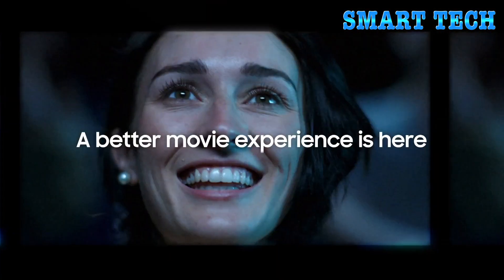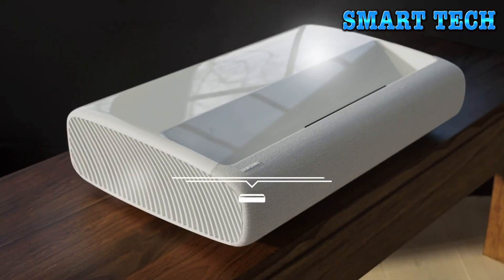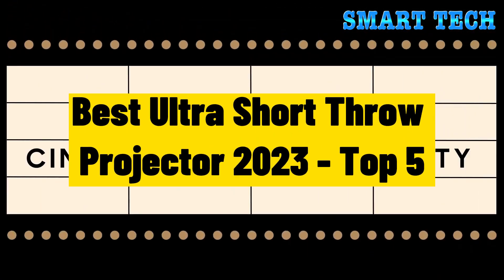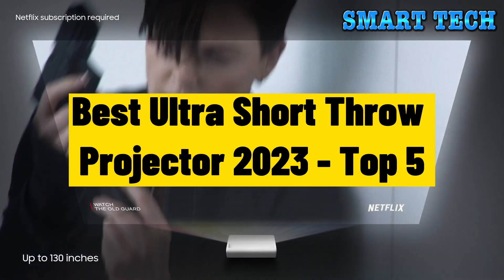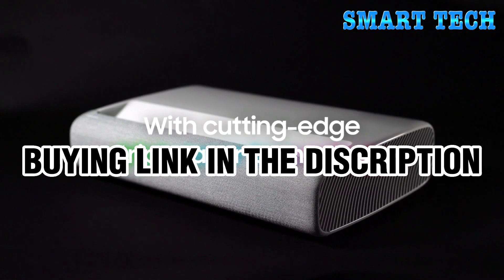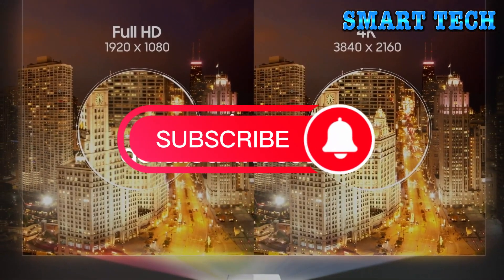Hello everyone and welcome back to the channel. In this video we're going to take a look at some of the best ultra short throw projectors of 2023 — top 5 available today. All product buying links are given in the video description. But first, subscribe and hit the bell icon. Now let's get started.